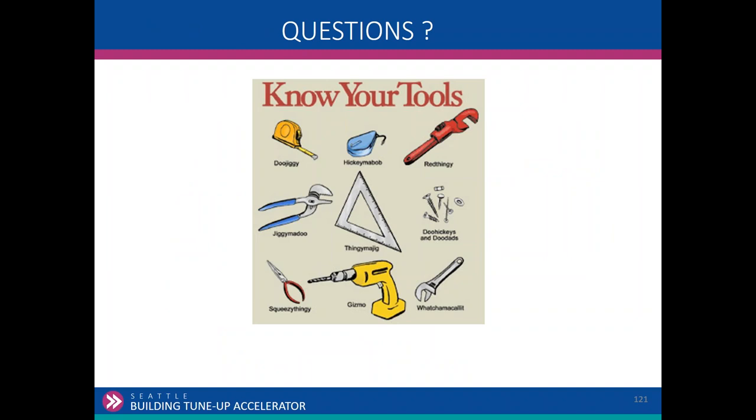Any questions about tools or the tool lending library? This is available to you — you're in this industry. When these tools are inside my file cabinets, they're not saving any energy, so I need to get them into your hands. I have 100 Hobo U12s — don't be shy about an enormous request. If you need them more than four weeks, let me know. If somebody has reserved them after you, I'll coordinate. So any questions?